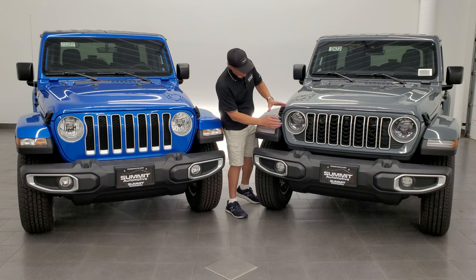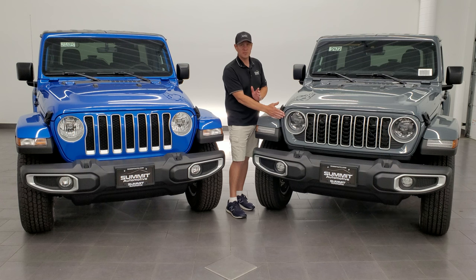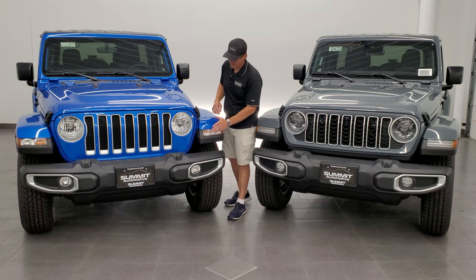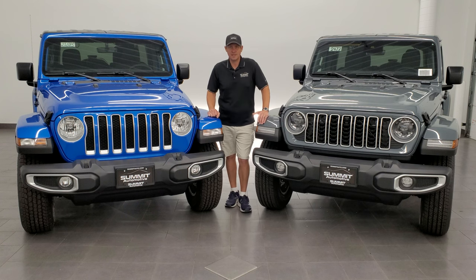LED headlamps are standard on the Sahara, Rubicon, Willys, Rubicon X, and the 392. Good job, Jeep — you listened to the public. So you're not going to be getting any more Rubicons or Saharas with the normal halogen headlights.